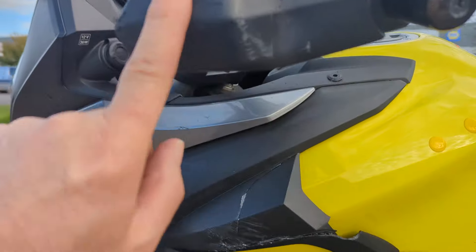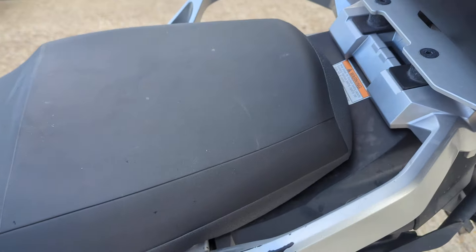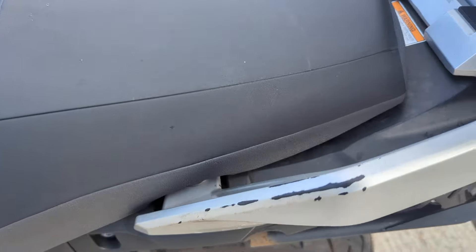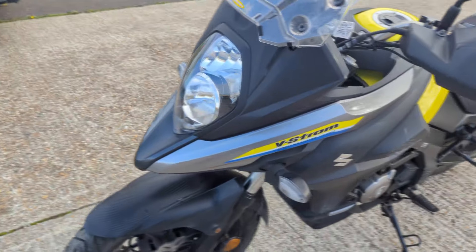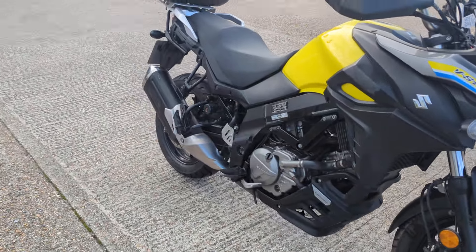Hand guard on the left has scuffs on it, scuffs on the grab rail — that's probably where he's been throwing his boot over, I'd imagine. It's got marks on it. So general marks all round, nothing terrible. It's definitely a user, this bike — it's got a day-to-day workhorse.